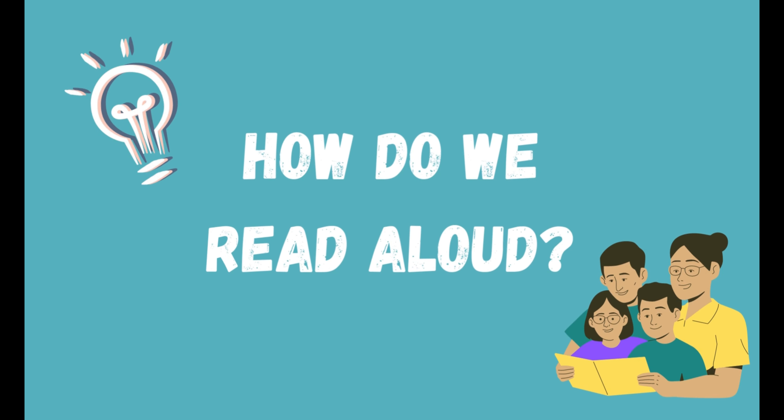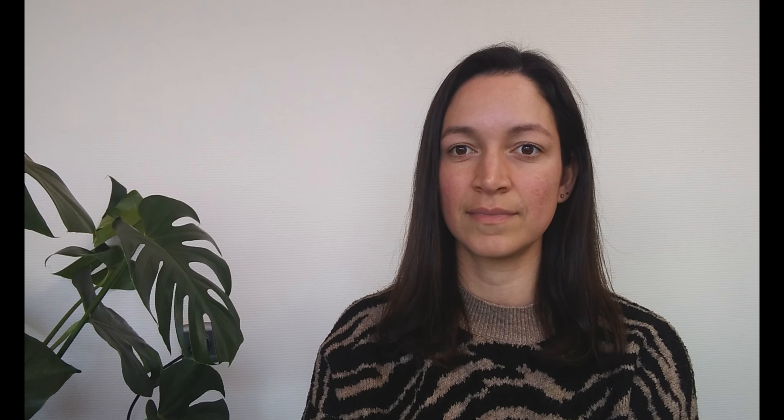Reading aloud is one of the most powerful things we can do to support language and literacy development. In principle, reading aloud is just that — reading a text out loud: a poem, a story, the news. But if we want to read aloud with our children and make the most of it, we must consider a few things.